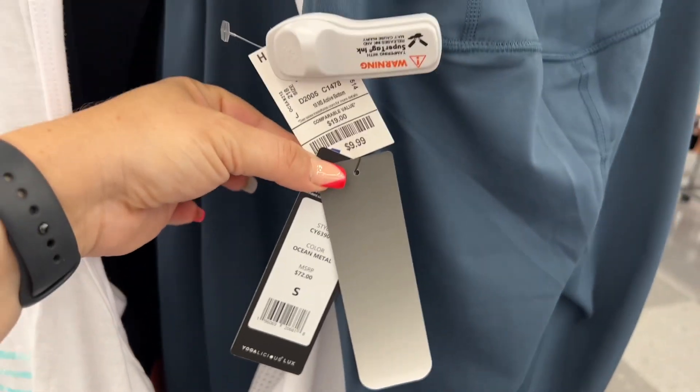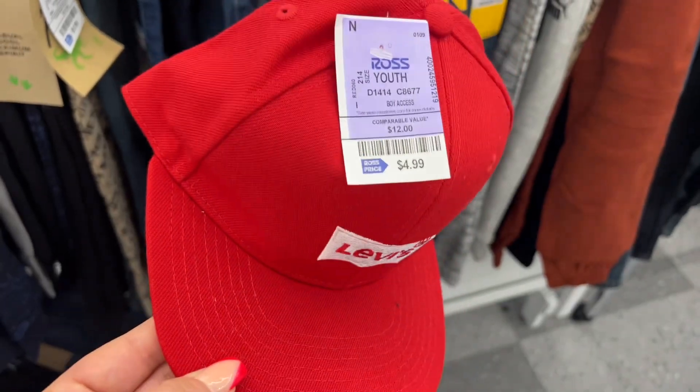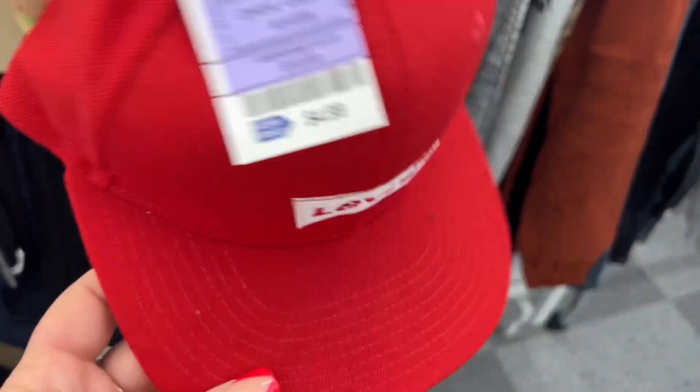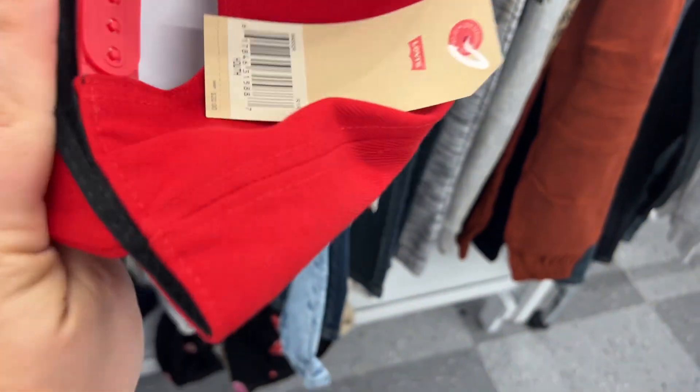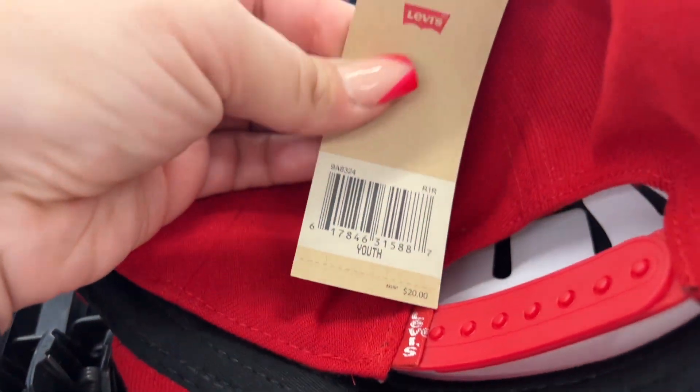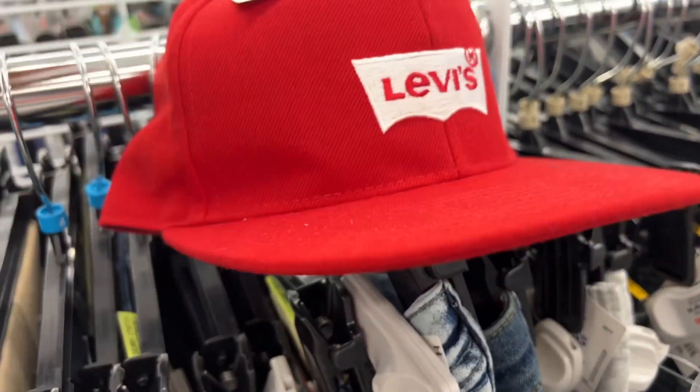Ethan is also liking this hat for $4.99. If you look at the original tag it says this youth hat was $20 and it's now $4.99. Isn't that cute?